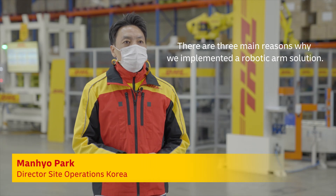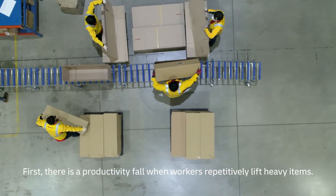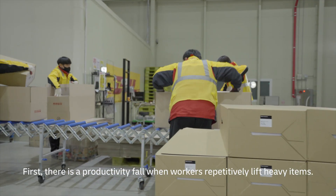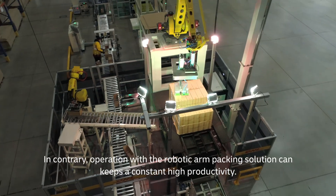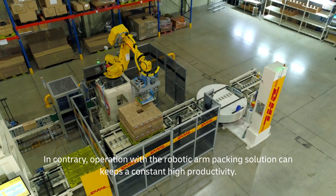Robotic Arm Solution을 도입한 이유는 크게 세 가지로 말씀드릴 수 있습니다. 첫째는 중량물의 반복적인 들어올림으로 시간이 지날수록 작업자의 생산성은 저하됩니다. 하지만 Robotic Arm Solution은 패킹 작업이 진행되는 동안 동일한 생산성을 유지할 수 있습니다. (There are three main reasons for adopting the Robotic Arm Solution. First, repeatedly lifting heavy items degrades worker productivity over time. The Robotic Arm Solution maintains consistent productivity throughout packing operations.)